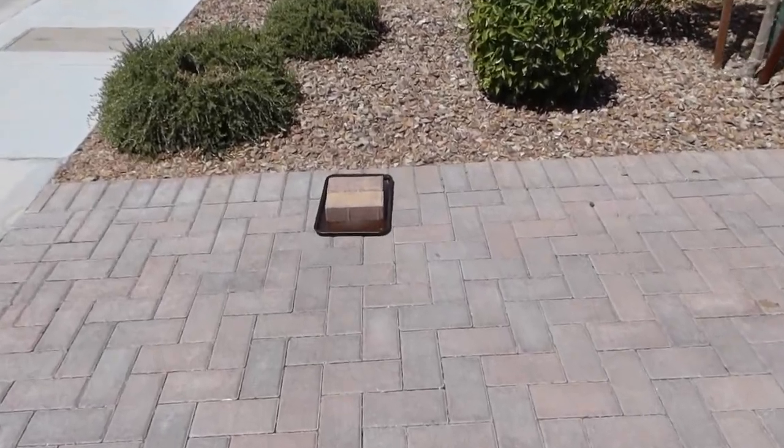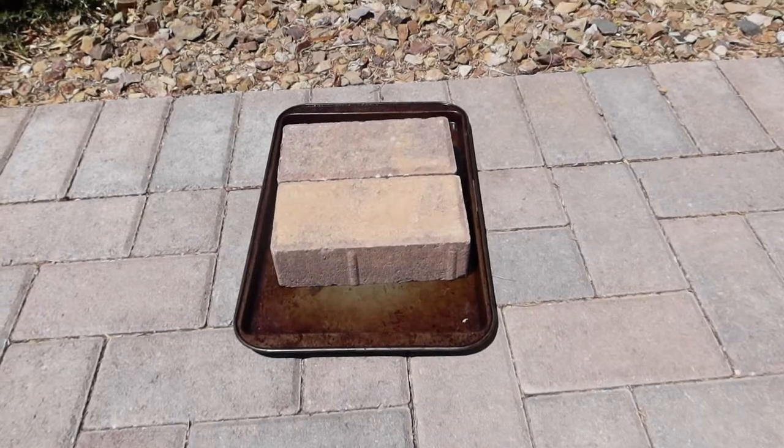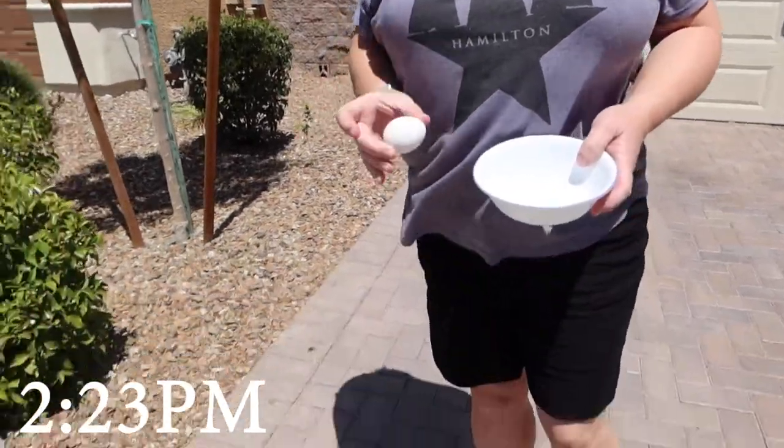I set up these two extra bricks I had. I have them in a pan just so I don't make a mess. But they've been out here all day, just like the driveway. Got the egg. Let's see what happens.